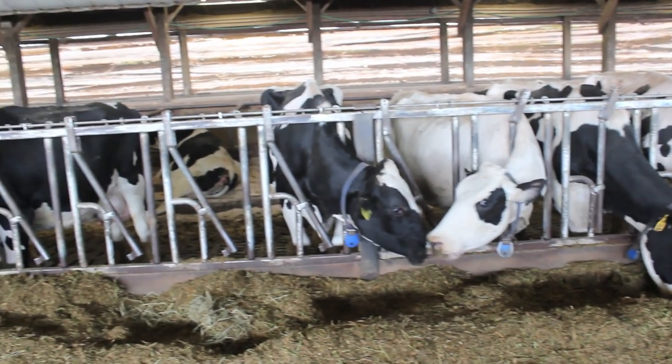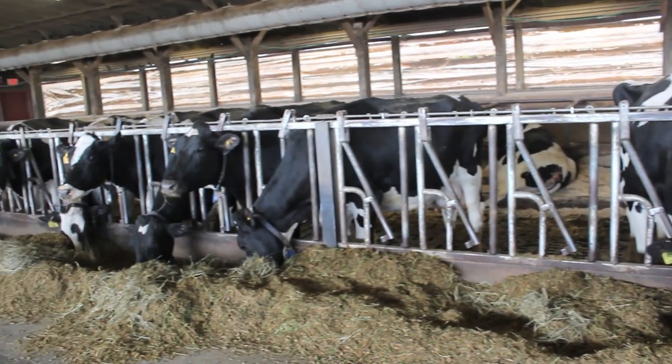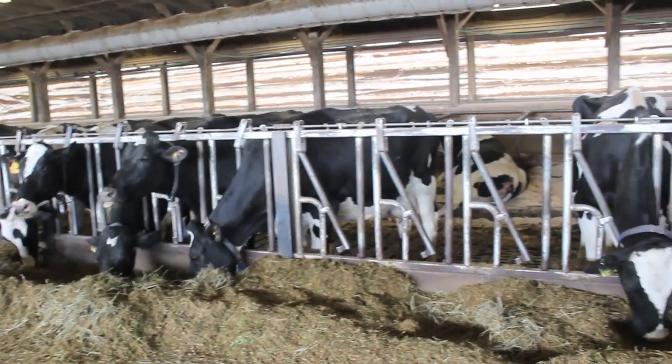Environmental factors like diet, sanitation, and weather clearly play a role in a cow's ability to maximize milk production, but genetics lays the foundation for a cow to show these different traits for which they are coded.